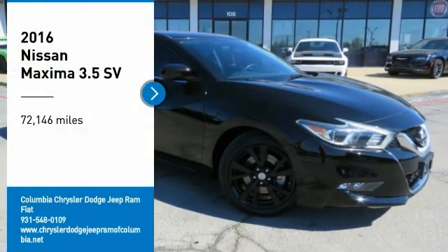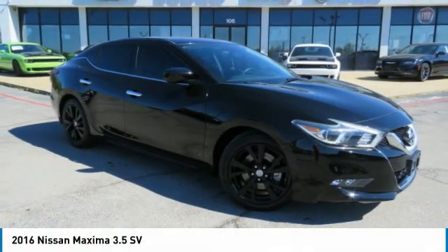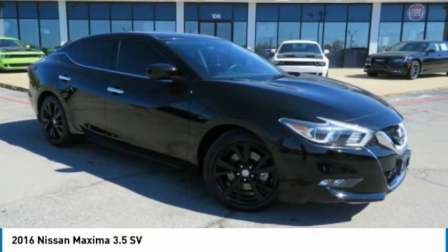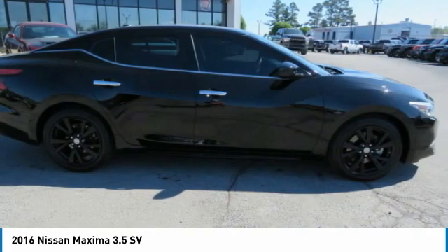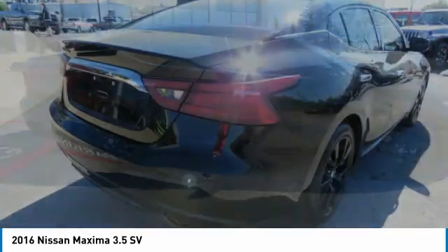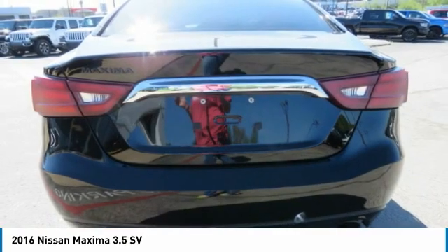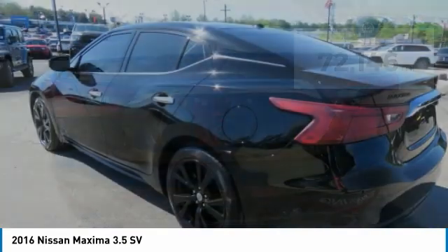Take a ride in the 2016 Maxima. Maxima offers elegance with an edge. The spacious interior provides refined comfort for up to five passengers. Advanced technologies such as Nissan Intelligent Key and push-button ignition offer convenience and control.